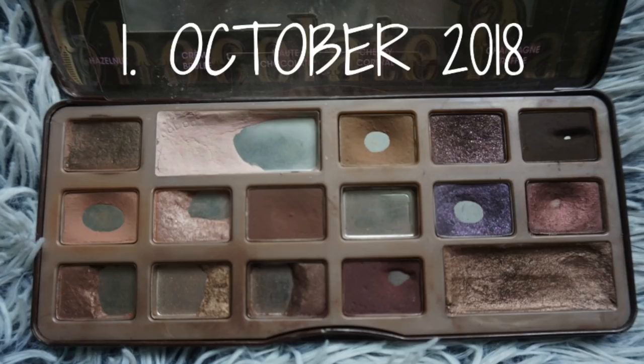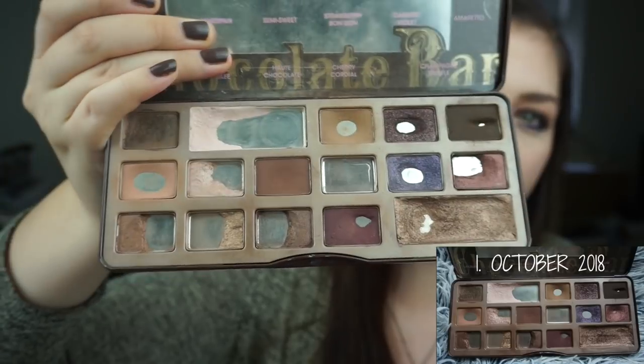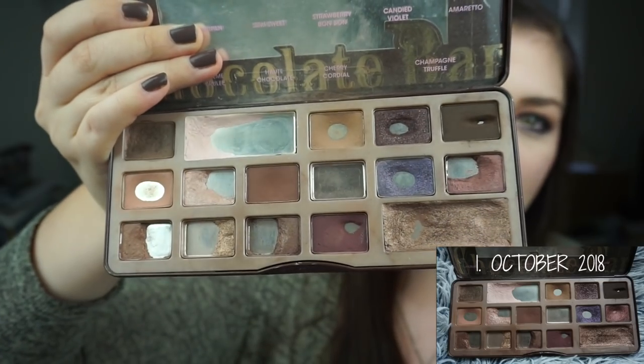I hope you guys are looking forward to keep seeing this on my channel because it's definitely not over. I'm going to insert a picture from last update so we can compare last update to now. This is where I am now — you can see some expanded pans, some new pans — and I'm just going to talk a little bit about the shades and how I have been using them.